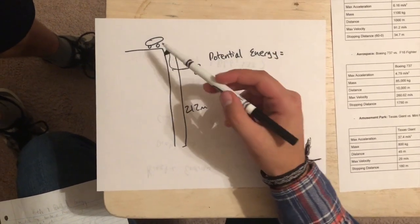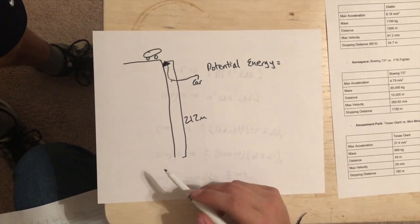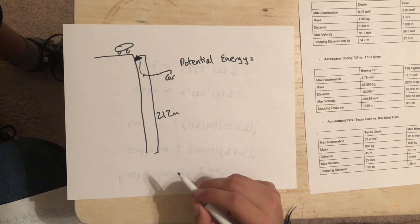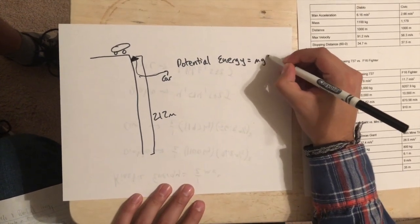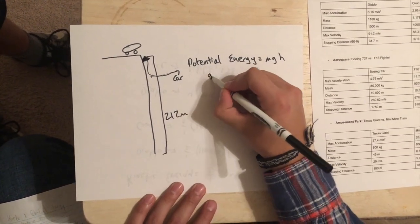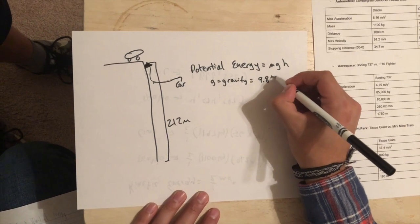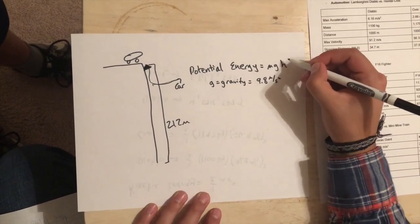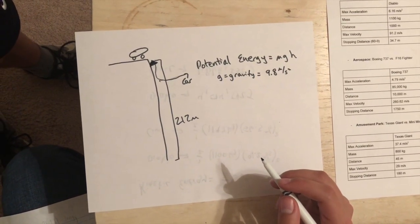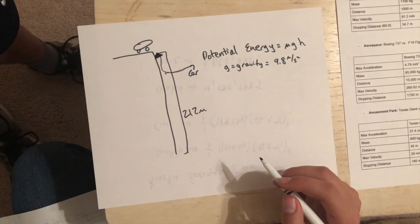Now we have a scenario where a car is on a 212-meter tall cliff and we're asked to find the potential energy. The formula for potential energy is mgh, where m is mass, g is gravity equal to 9.8 meters per second squared, and h is the height, which in this case is 212 meters. Knowing this, we can plug in the mass and height to find the individual potential energies of the Diablo and the Honda Civic.